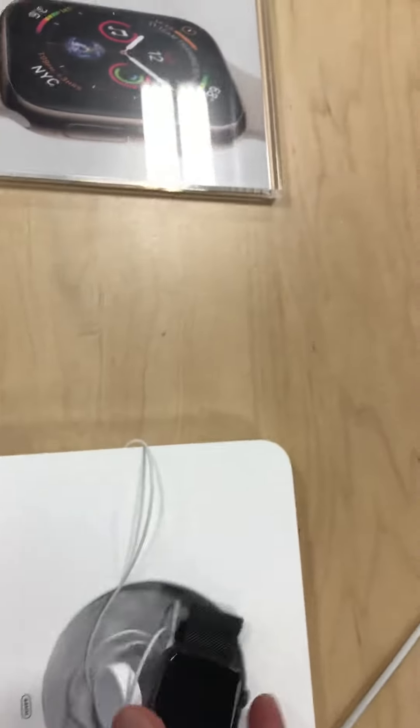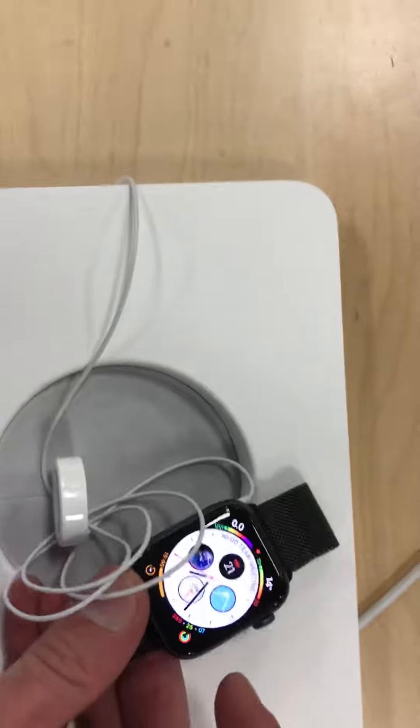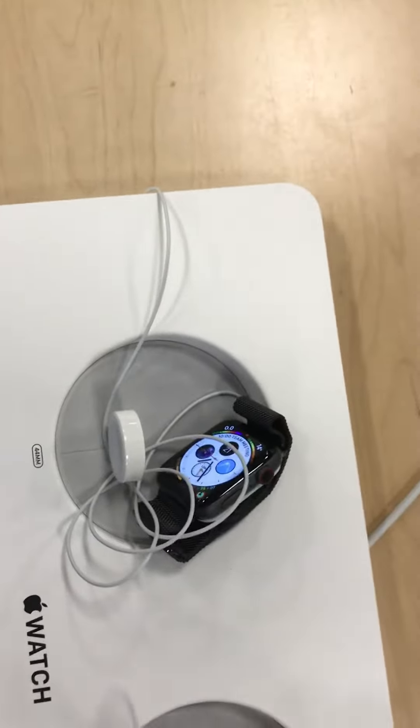Right here is the Apple Watch Series 4. On this watch we have the infographic watch face — it's called the Infographic watch face, and it's loading right here. On this other watch right here you have a watch face called the Nike Plus analog watch face.